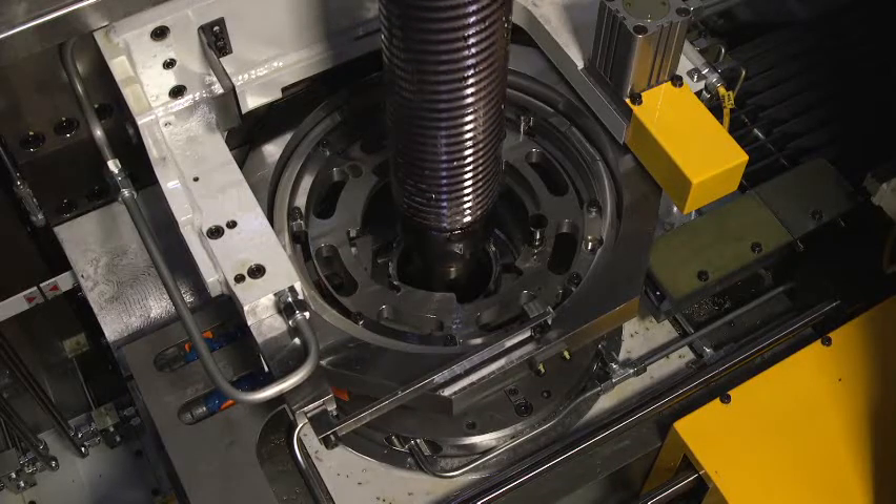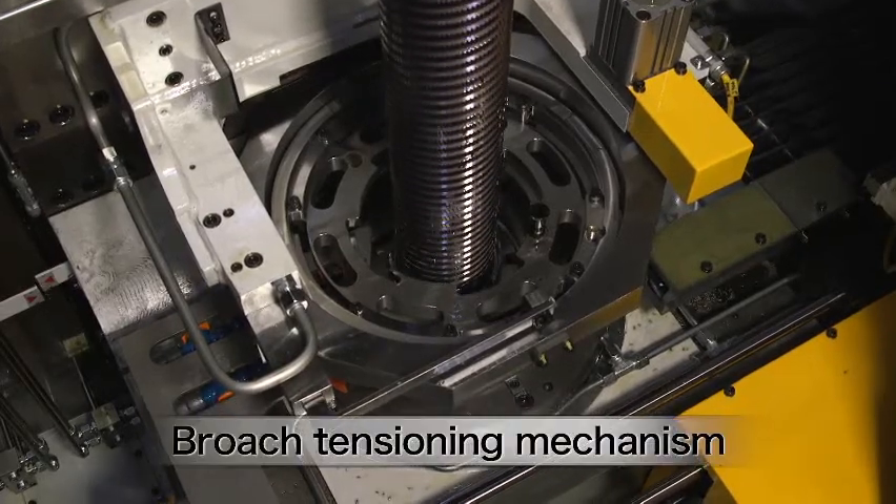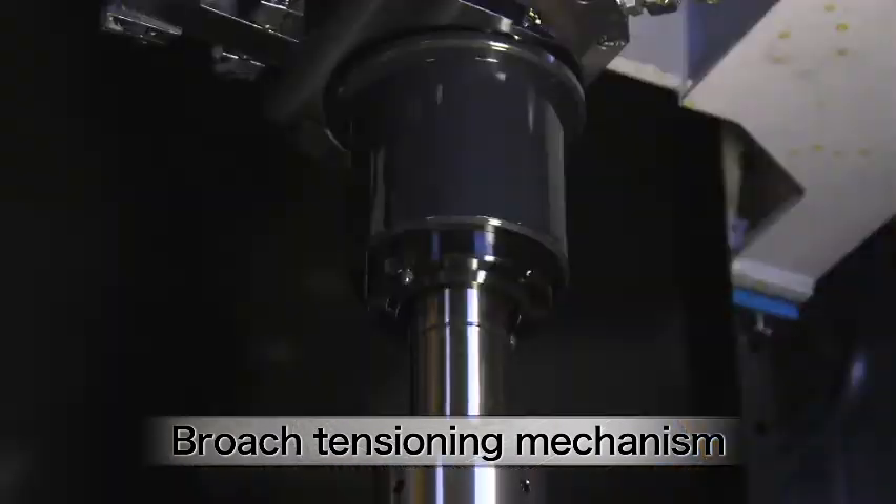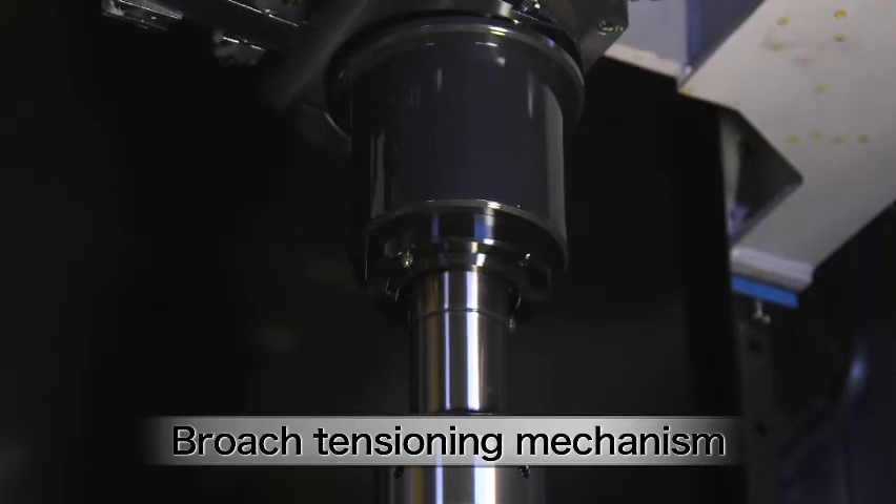One of the features of the HX series is to place tension on the broach while cutting by servo motor, to achieve highly precise and very fast cutting. This helps to reduce cycle time.